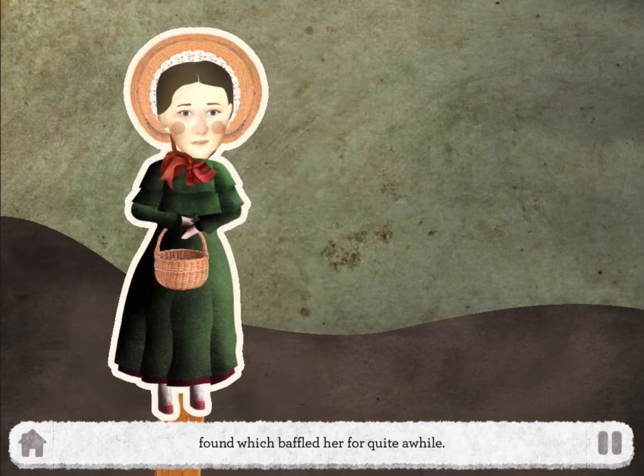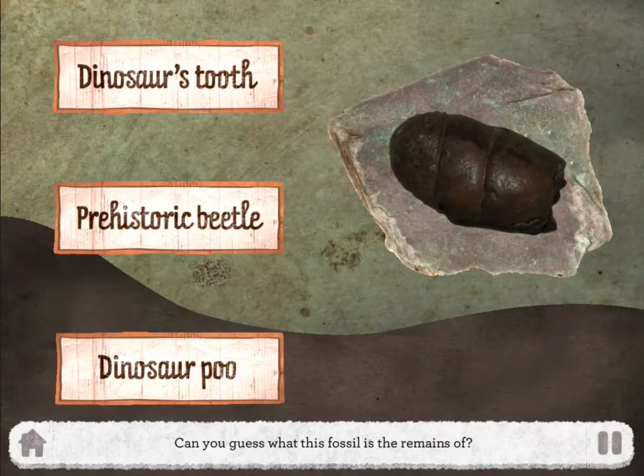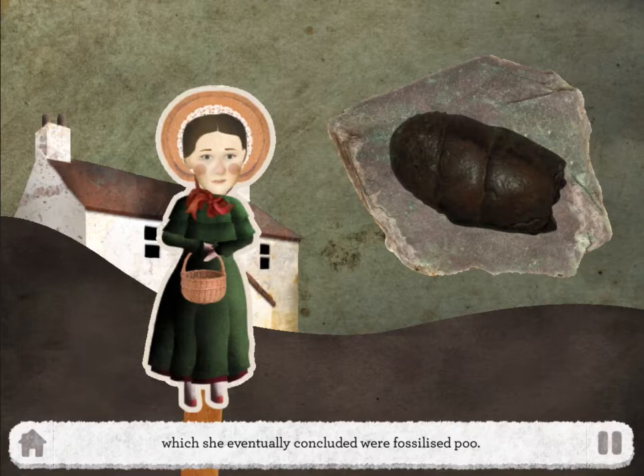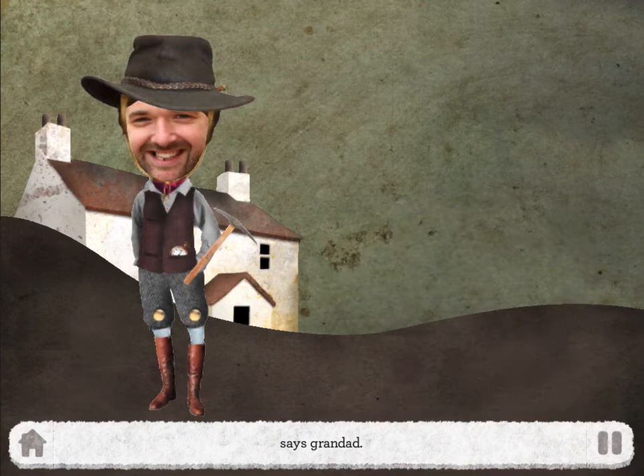But there are a number of fossils that Mary has uncovered which continue to baffle her. Can you guess what this fossil is the remains of? That's right — Mary's found many strangely shaped fossils which she eventually concludes are fossilised poo. They're called coprolites to give them their proper scientific name, says grandfather.